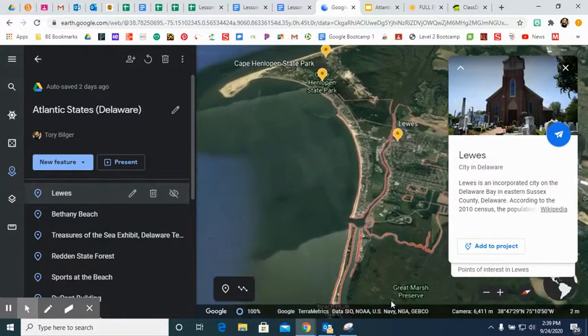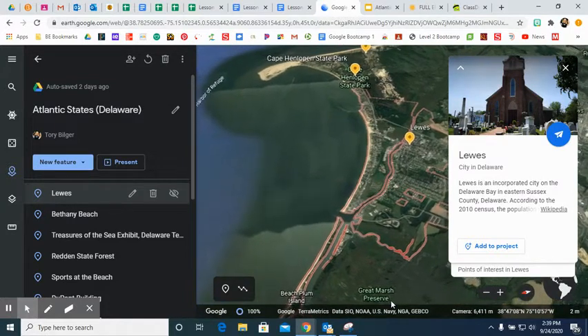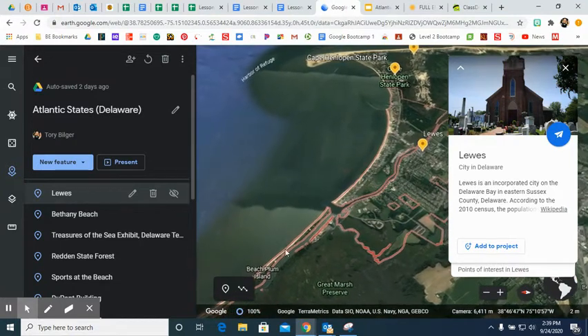Our first two stops are beaches in Delaware. Both of them are popular beaches that tourists come to in the summer. The first is Lewes, Delaware. It is in Sussex County and you can see it along the coast.